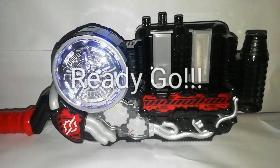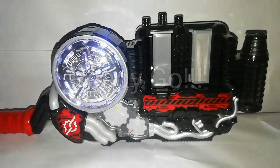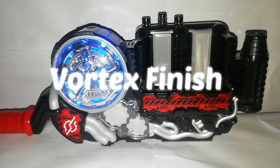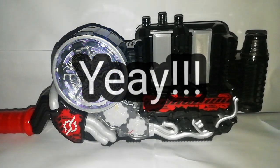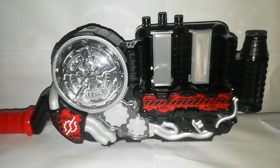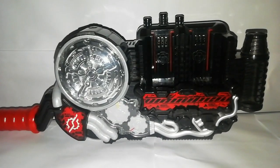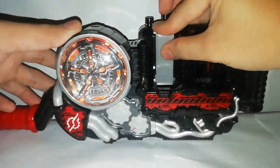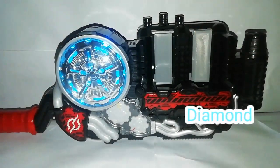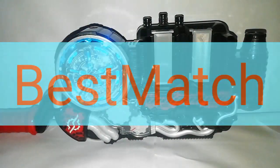Ready, go! Vortex finish! Yay! Gorilla! Diamond! Best match!